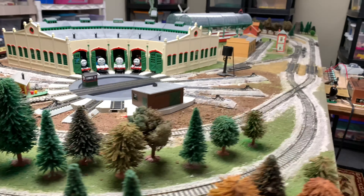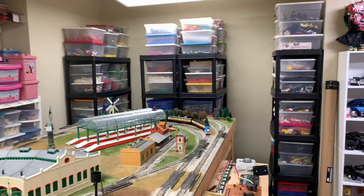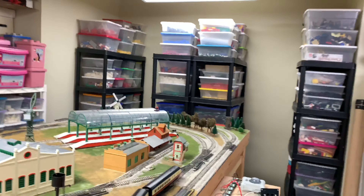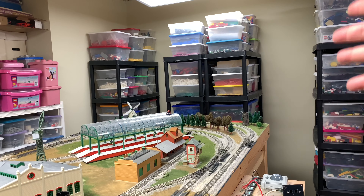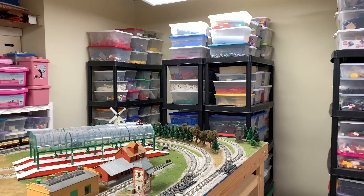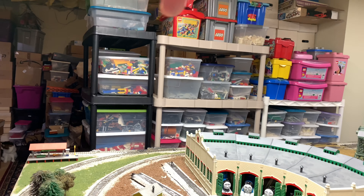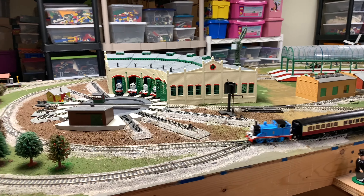So I'm going to back up and kind of show you the whole layout as it is now. That is where the layout was — back in that hole in the basement. I have moved the storage shelves for the Lego. That's some of my personal Lego collection that all needs to be organized, but I've got it now to where I can actually get to it. I've got some more shelves over here, and I need to get a few more because I've got a bunch of stuff that didn't fit.